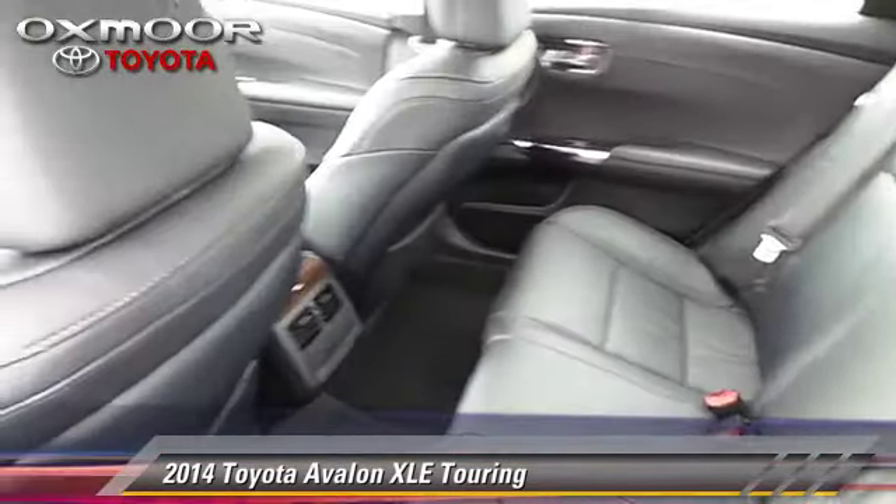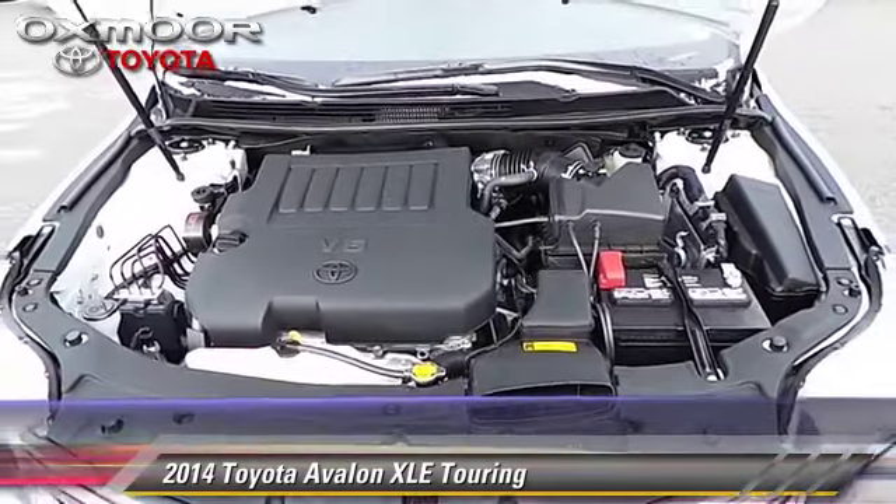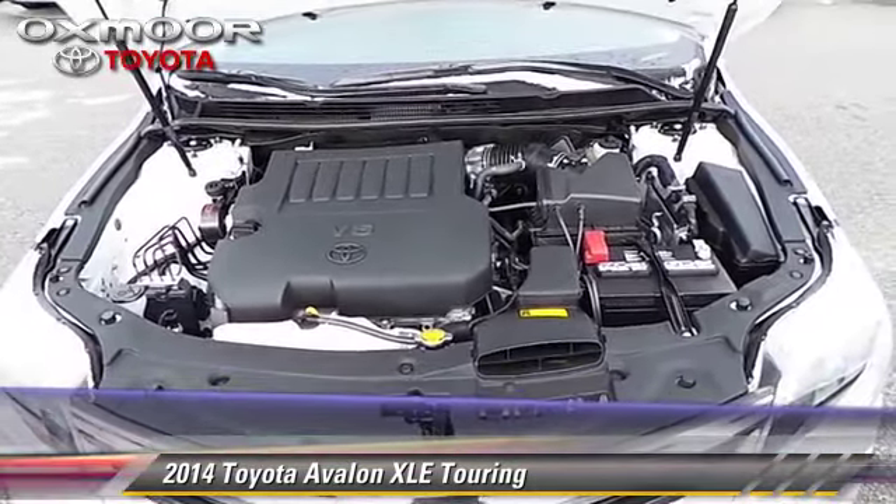Comfort and convenience features include leather seats, Bluetooth wireless, and navigation system. Give us a call to schedule your test drive today.